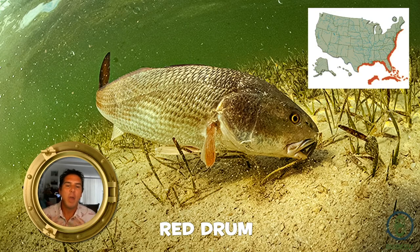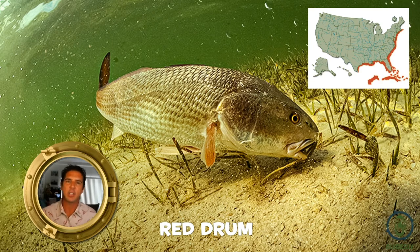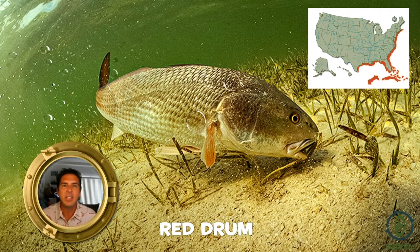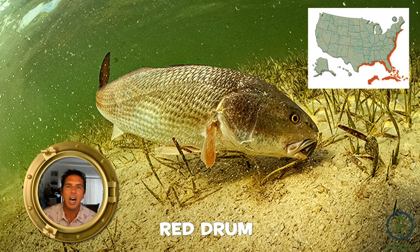Red drum is a really great sports fish. They're mostly on the east coast in shallow waters. Because they can handle so much variation in temperature and salinity, they're found in estuaries and grassy flats. As you can see from the image, they're always pointing down in the mud and sand looking for crabs to eat. So a lightly weighted nymph or even a spoon fly hopping along the grass will work great to catch them.